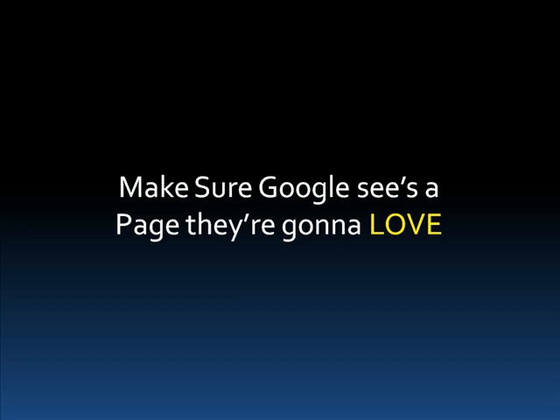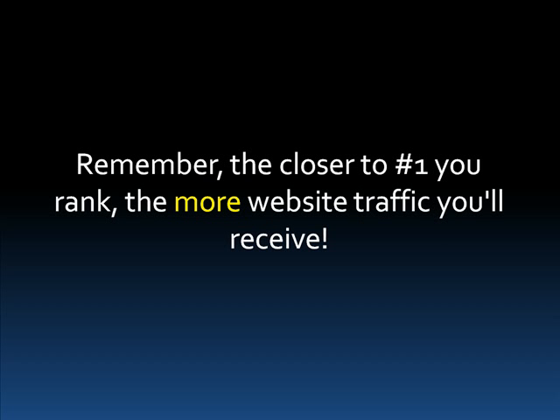We want to make Google love us, so if we make pages that Google really likes, then you're on your way. Google has these machines that crawl around the internet to see what's out there. When they find your site, they'll make notes on what they see. So when they reach your website, it's our job to make sure they see something they want to see — because the more they love you, the closer to number one you'll be. And the closer to number one you rank, the more traffic you'll receive.